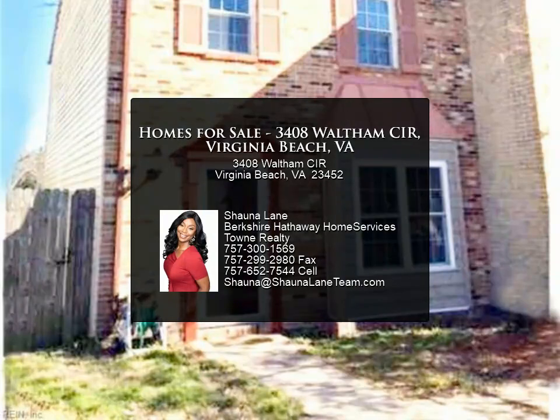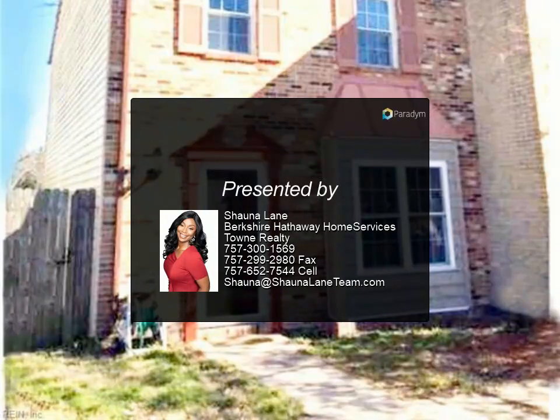Don't let this great investment slip past your fingertips. Call today for your showing.